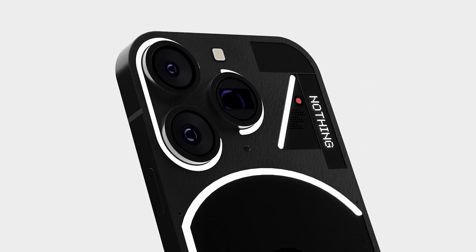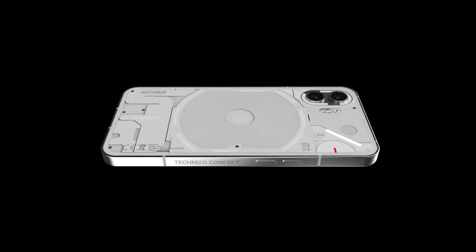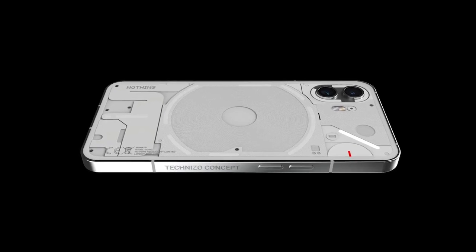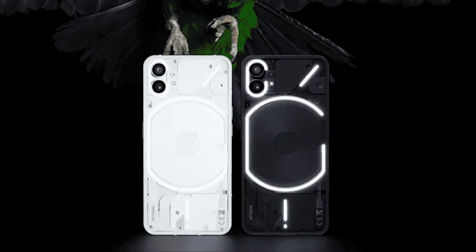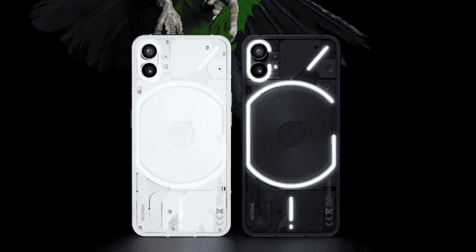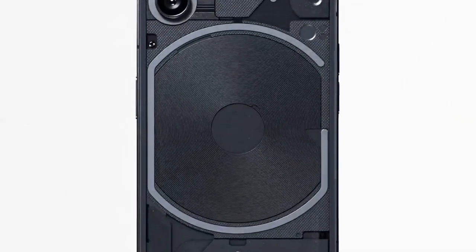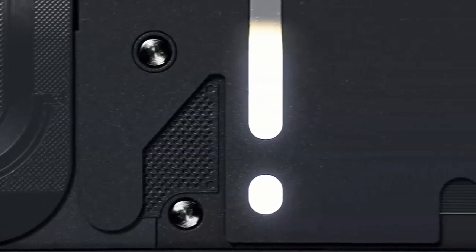The Phone 2 will be the second release from Nothing, a company founded by Carl Pei. Reports indicate the phone will feature a cleaner look with individual components covered by white or black plates and an aluminum chassis. Leaked renders suggest a curvier design that resembles an evolution of Phone 1, with LED strips on the rear giving it a distinctive appeal.